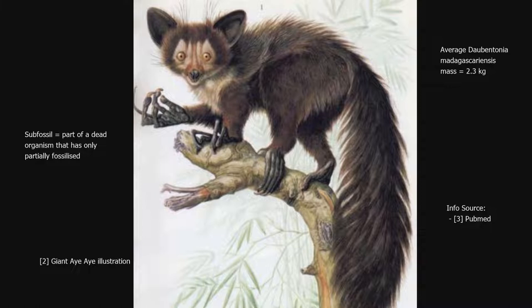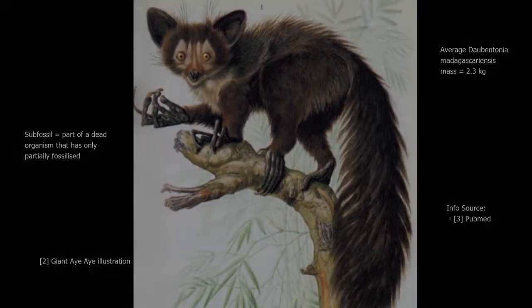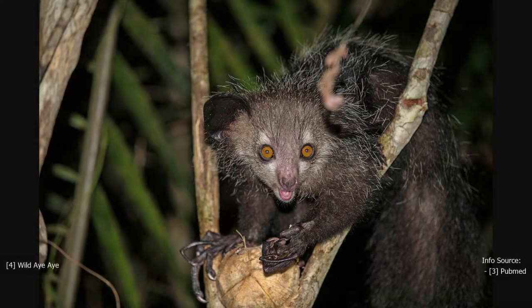Daubentonia madagascarensis — the existing species of aye-aye — can be found living in the deciduous forests and rainforests of east and northwest Madagascar. However, the sub-fossils of the giant aye-ayes that have been found have come from sites across the dry shrubland of the spiny thicket ecoregion in Madagascar's southwest.